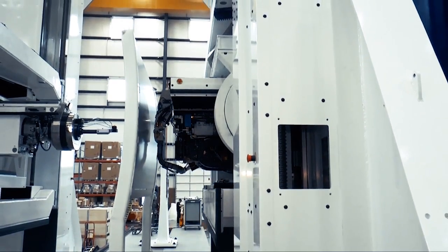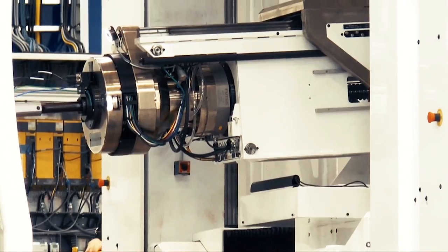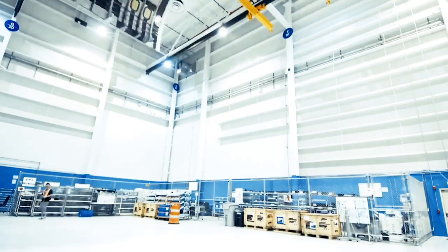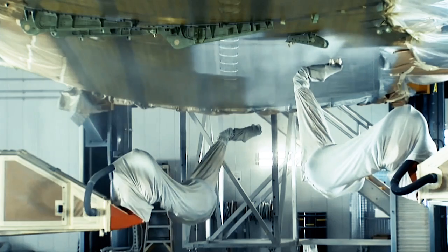Through automation, we can make our process safer and produce better quality airplanes. When it comes to building planes, robots could help with specific tasks like attaching things in difficult-to-reach places, holding heavy objects in place, and repetitive or strenuous work that could be a safety risk for humans. Boeing uses robotics in many ways, including drilling parts, fastening things together, and making composite airplane parts.